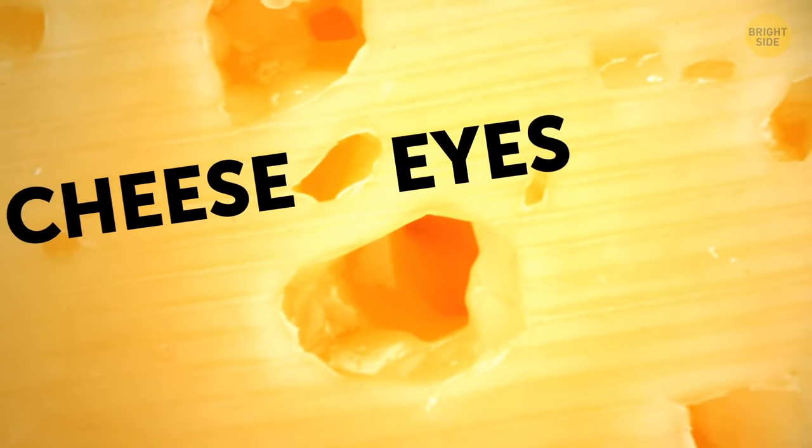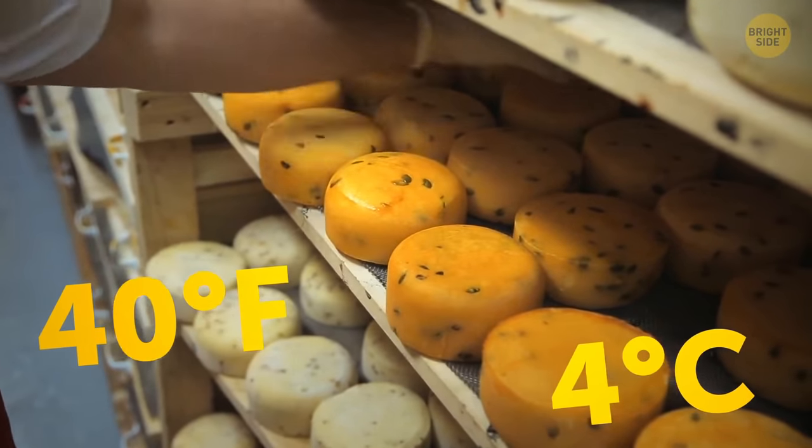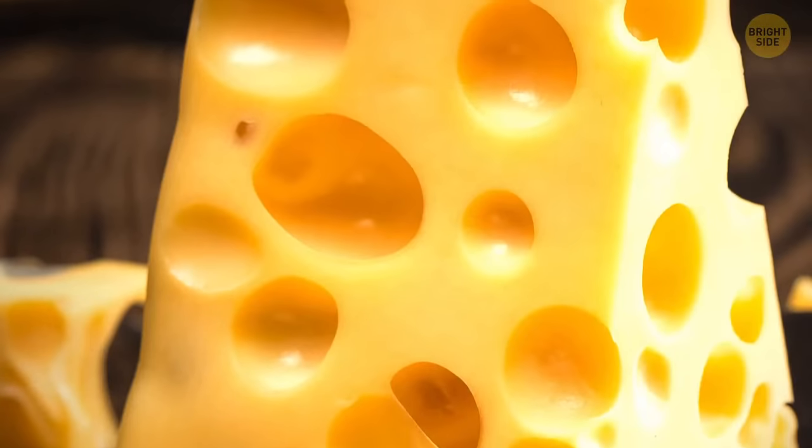it blows like a bubblegum, leaving tiny craters, also known as cheese eyes. Then the cheese is cooled down to around 40 degrees Fahrenheit, but the holes stay in place.